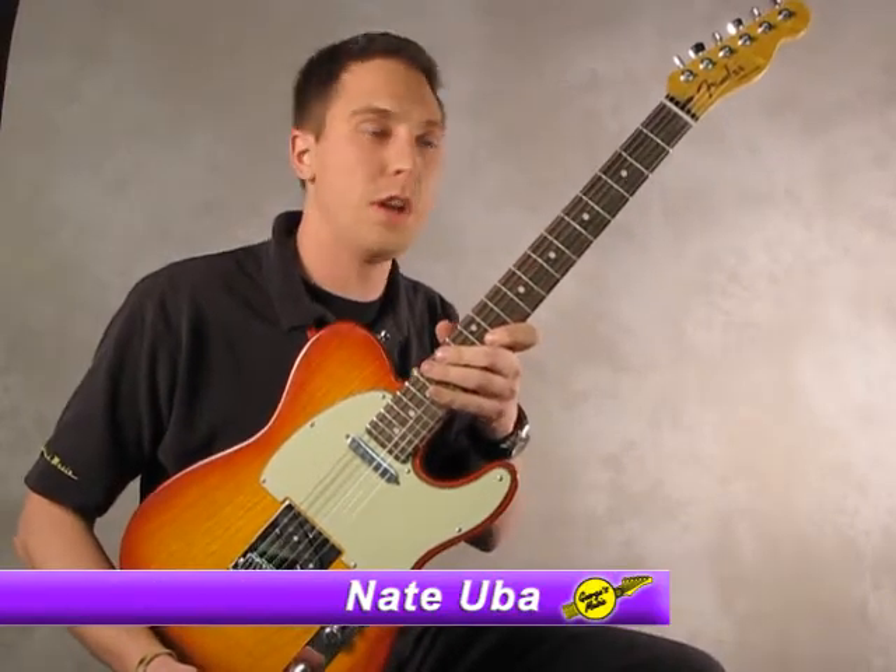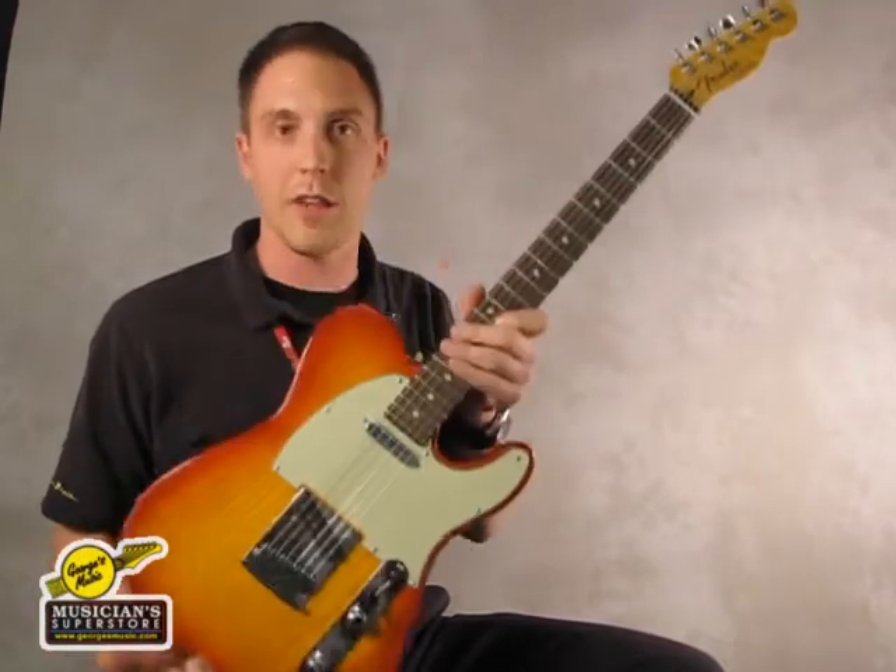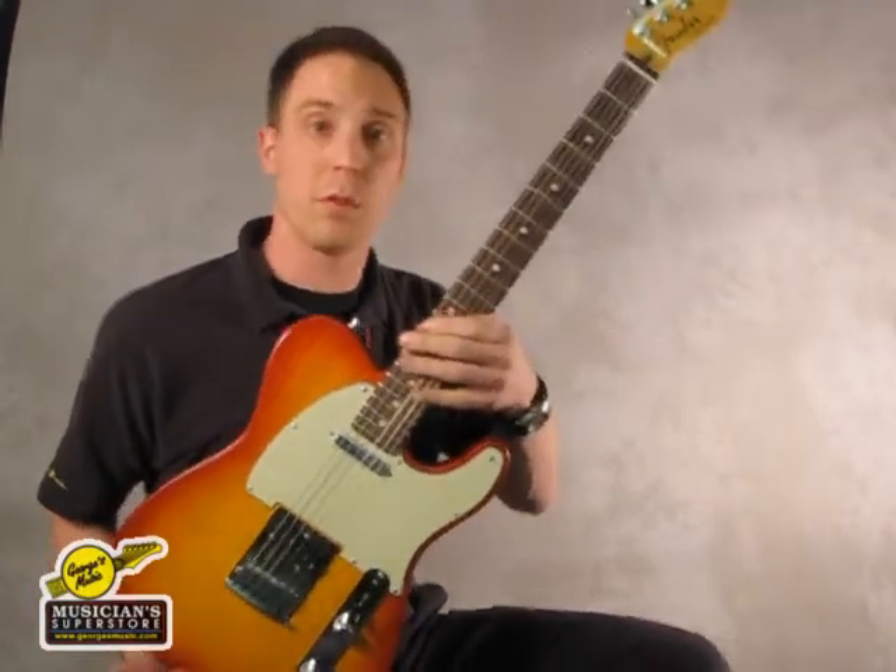Hi folks, I'm Nate from Georges Music in Berwyn. I'm here to talk to you today about this Fender Custom Shop Deluxe Telecaster. This is a guitar we have here in our Berwyn store.